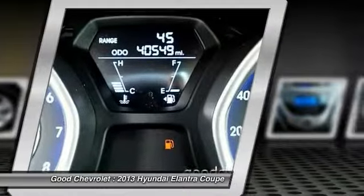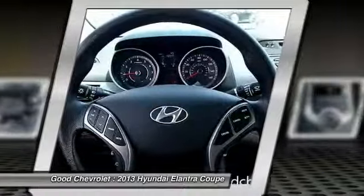Electronic stability control, power windows, security system, CD player.